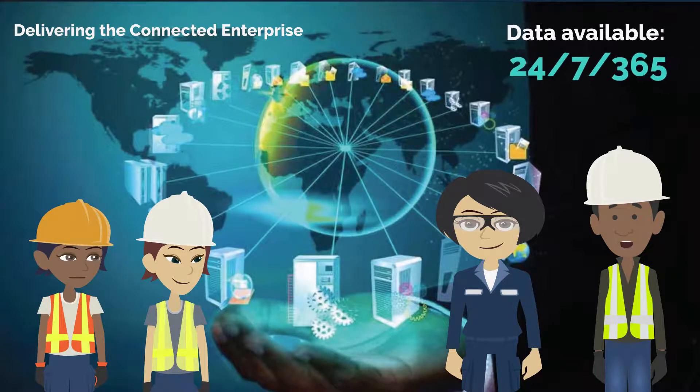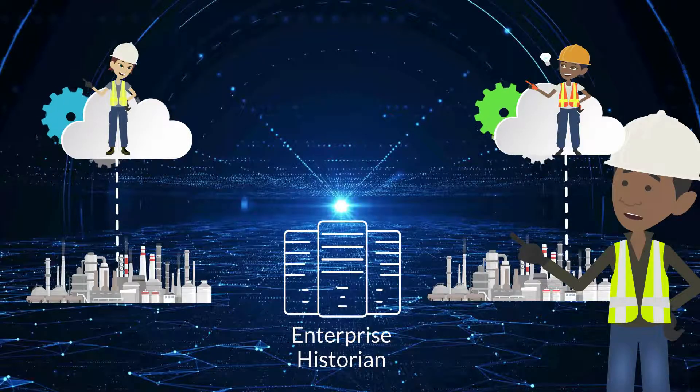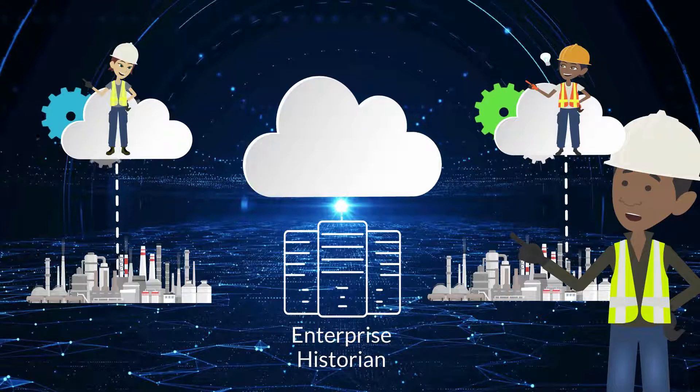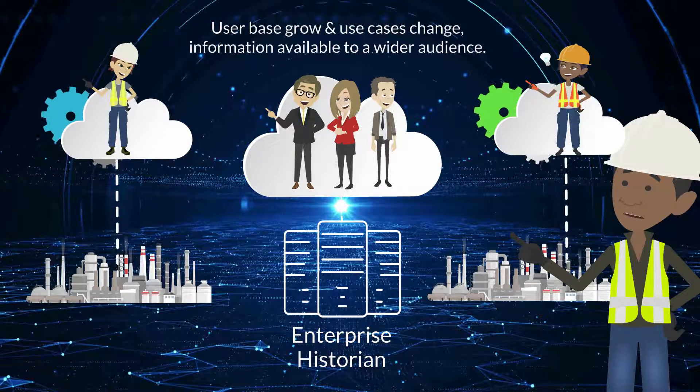Data are now available 24/7. A new capability is sophisticated load balancing that enables the system to be highly responsive. We now have actionable information available to a much wider audience.